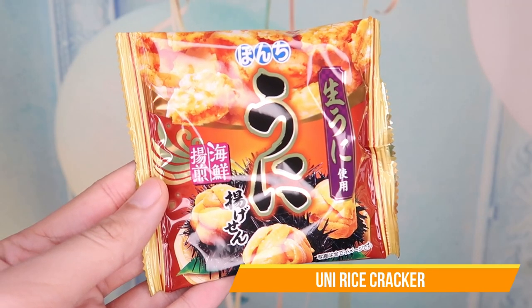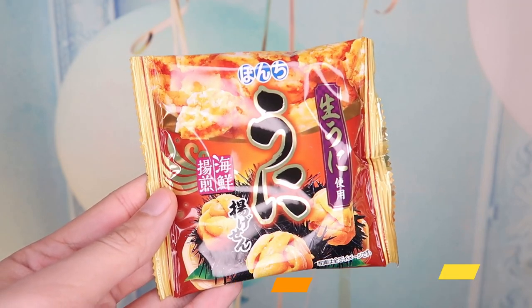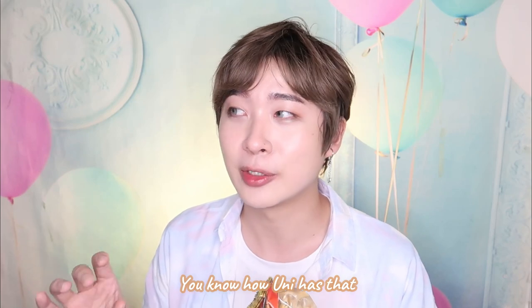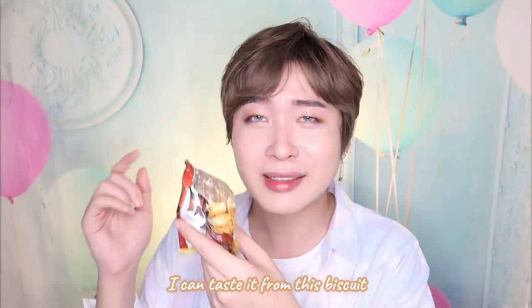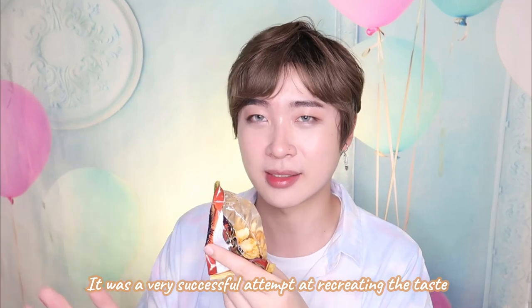I'm very excited for this — I'm gonna try the uni cracker. Let's see if this one is authentic tasting. There's a decent amount. Wow — you know how uni has that little fishy smell, but not in the most unpleasant way? I can taste this from this biscuit and it's so weird — I guess it's trying to mimic that smell. Very successful, I would say. I guess I'm done with the savories. I'm going to go into dessert.